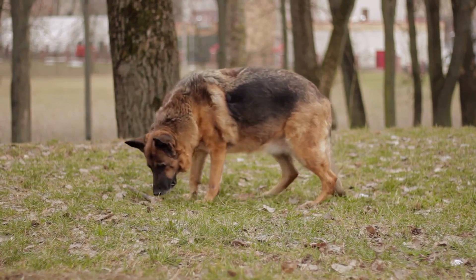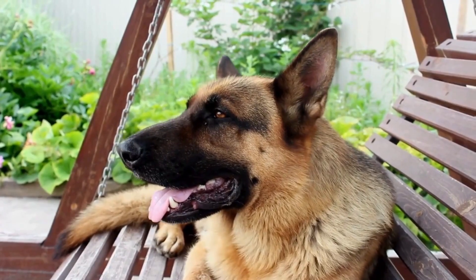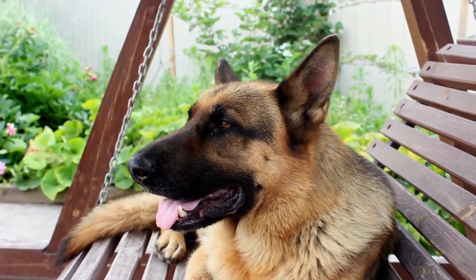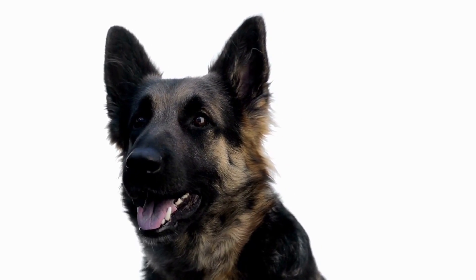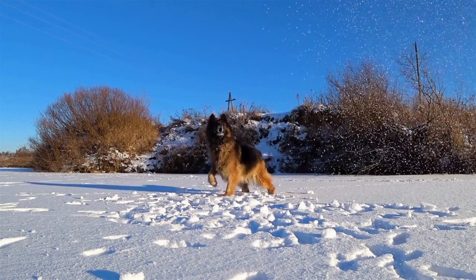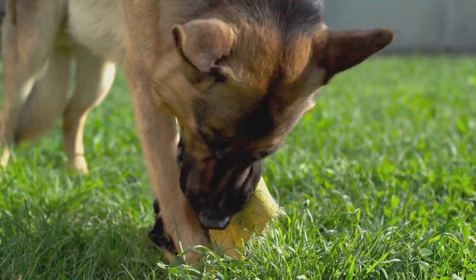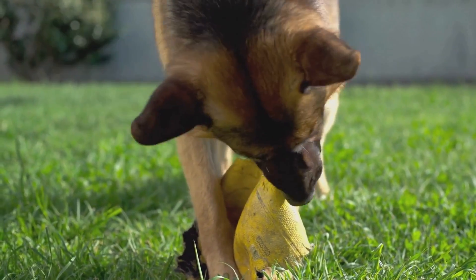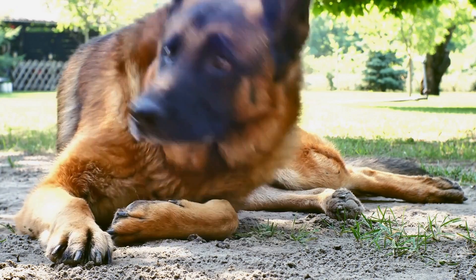Nutrition: a balanced diet promotes healthy skin and fur. Ensure that your dog's diet contains essential nutrients such as proteins, vitamins, and minerals. These nutrients help keep your dog's coat lustrous and healthy. Hydration: adequate hydration is essential for healthy skin and fur. Ensure that your dog has access to clean water at all times. Dehydration can lead to dry skin and coat, making it vulnerable to infections.